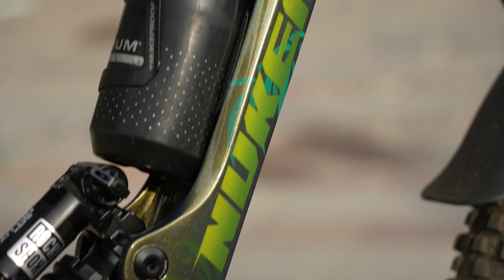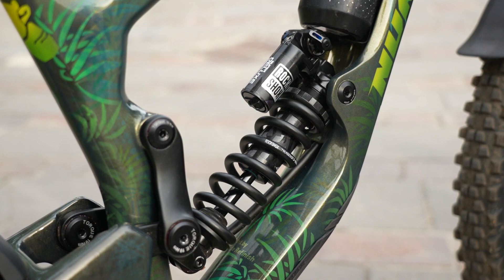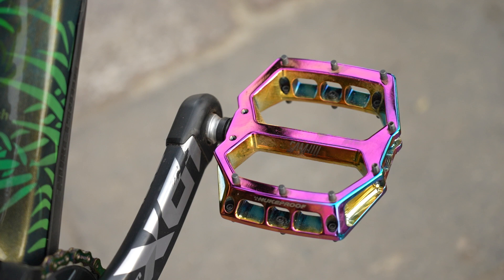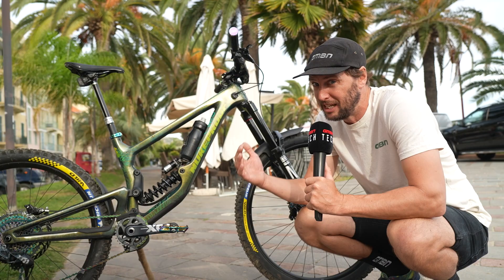Checking out Dan's bike - apart from the paint job there are a few subtle differences over Elliot's. We've got a coil instead of an air shock, aluminium instead of carbon rims, and flat pedals over clips. Will the funder from down under reign supreme on those flat pedals? They've got a strong team, so we're going to have to wait and find out. But look at that sparkly paint job.